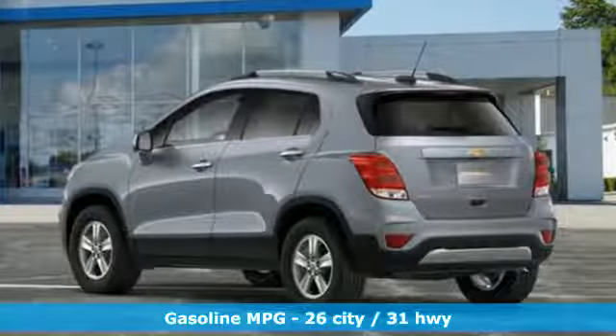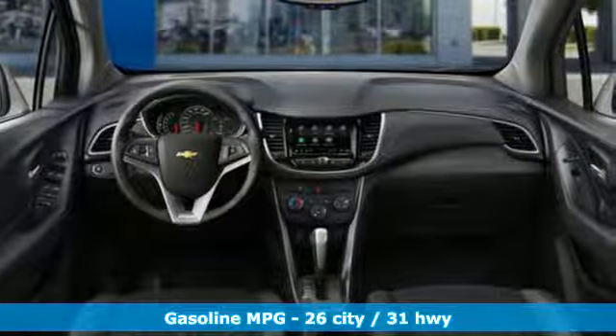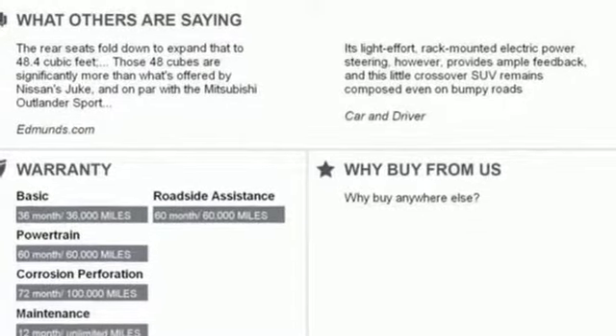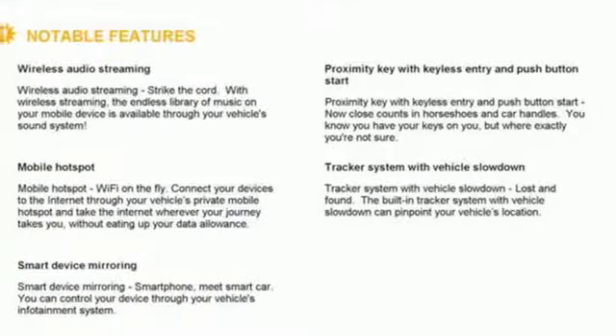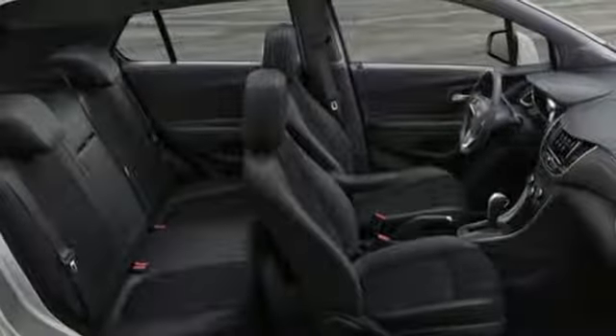Intercooled turbo inline four-cylinder engine, manual tilting steering column, streaming audio, manual telescoping steering column, power heated mirrors, external memory control, aluminum wheels, doors and push button start proximity key, and automatic transmission.